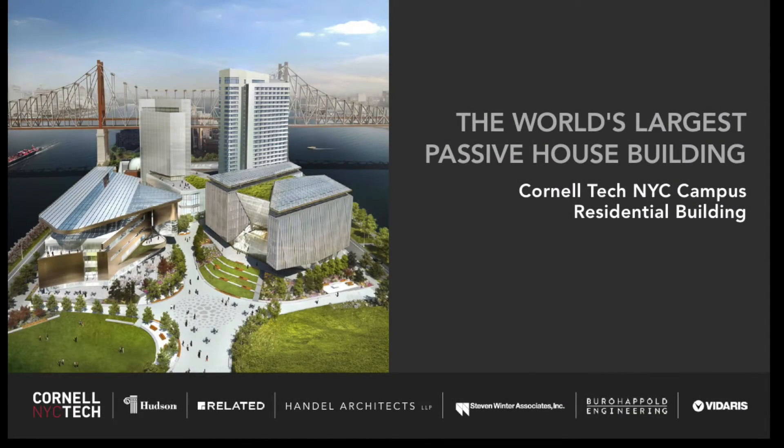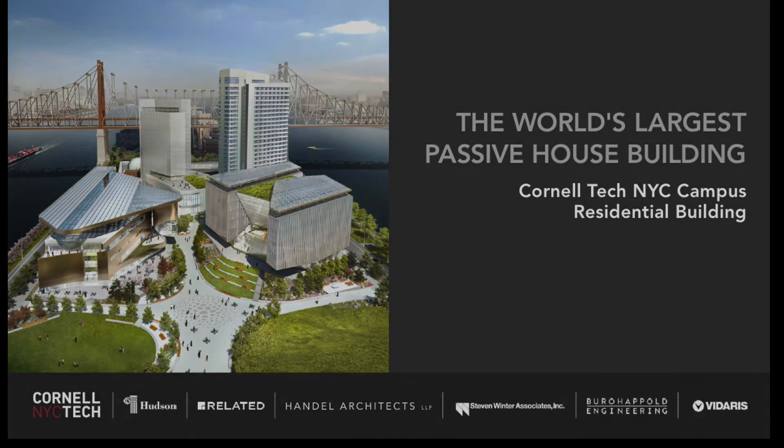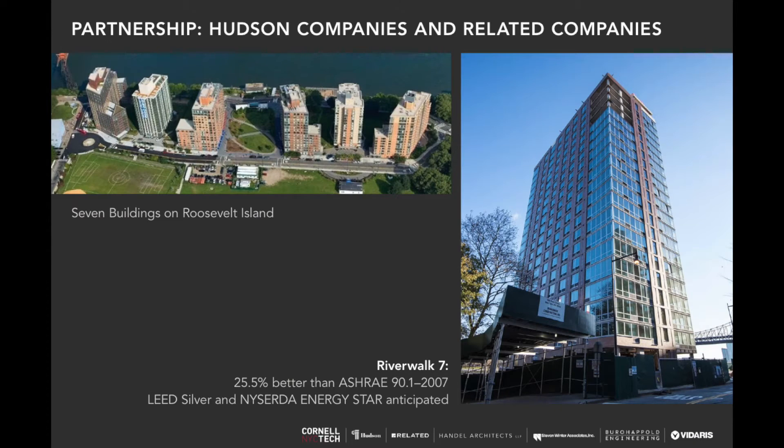A little bit about our partnerships. Hudson and Related have been working on Roosevelt Island for almost two decades now. We won an RFP in the 90s to develop what is known as Riverwalk. We've currently developed seven of the nine buildings planned on Roosevelt Island. Building seven was completed this summer, actually designed by Handel Architects as well, and was certified as LEED Silver.